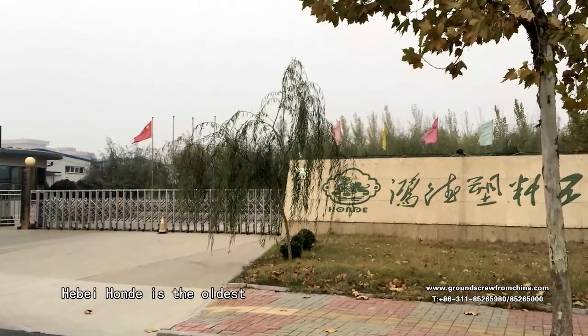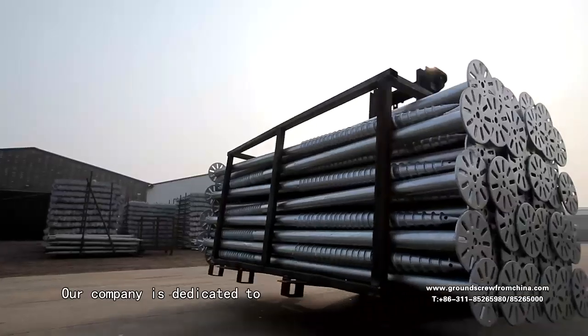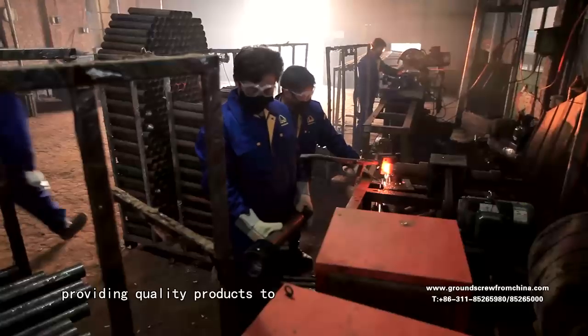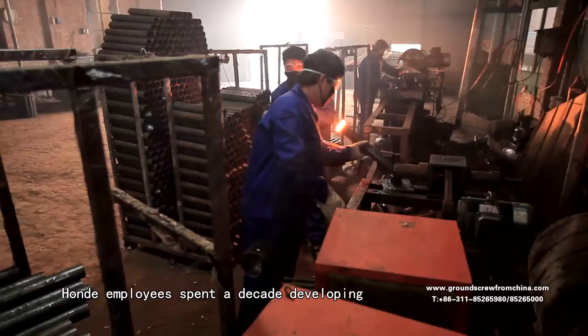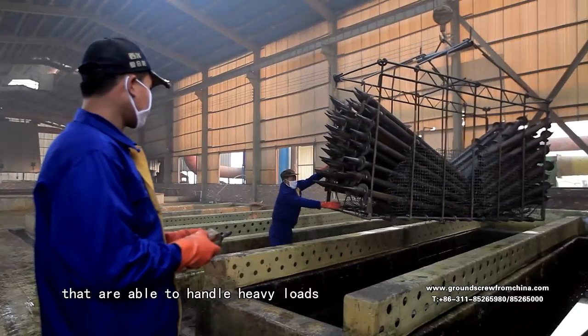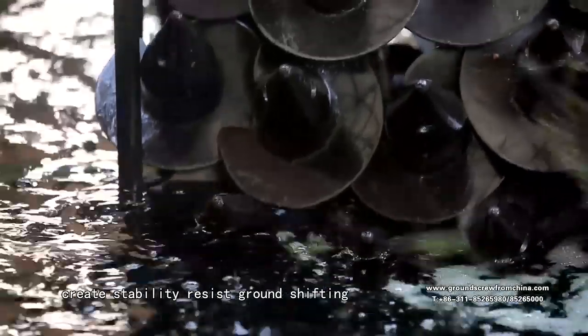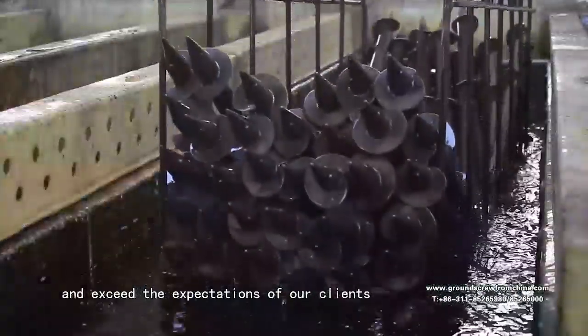Hubei Honda is the oldest and most experienced Chinese ground screw manufacturer. Our company is dedicated to providing quality products to customers around the world. Honda employees spend a decade developing top-of-the-line ground screws that are able to handle heavy loads, create stability, resist ground shifting and exceed the expectations of our clients.